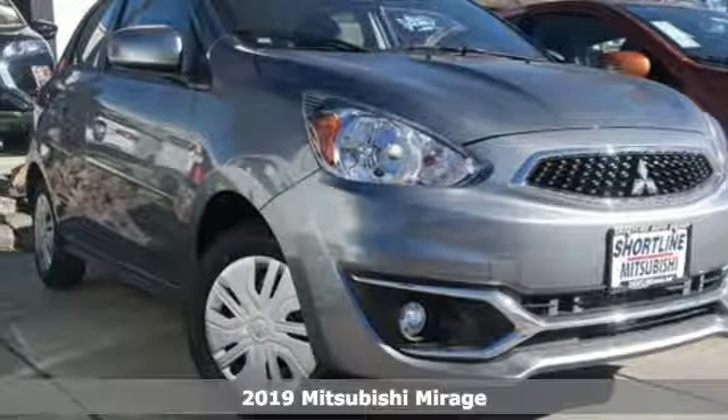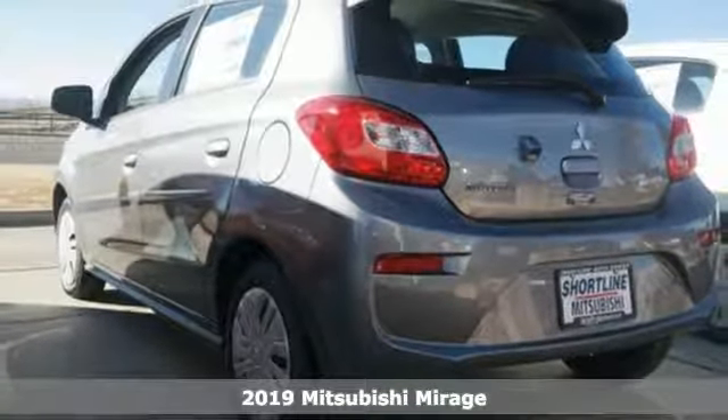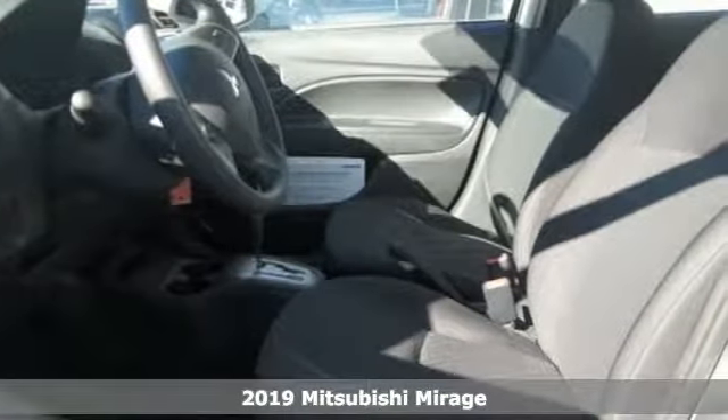It's a new 2019 Mitsubishi Mirage. This is the small car that allows you to live big, and get ready for an impressive combination of features.